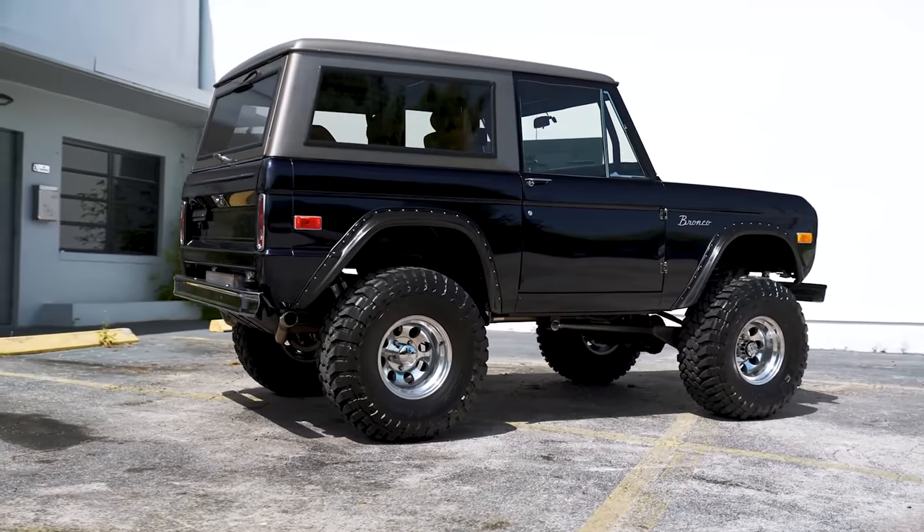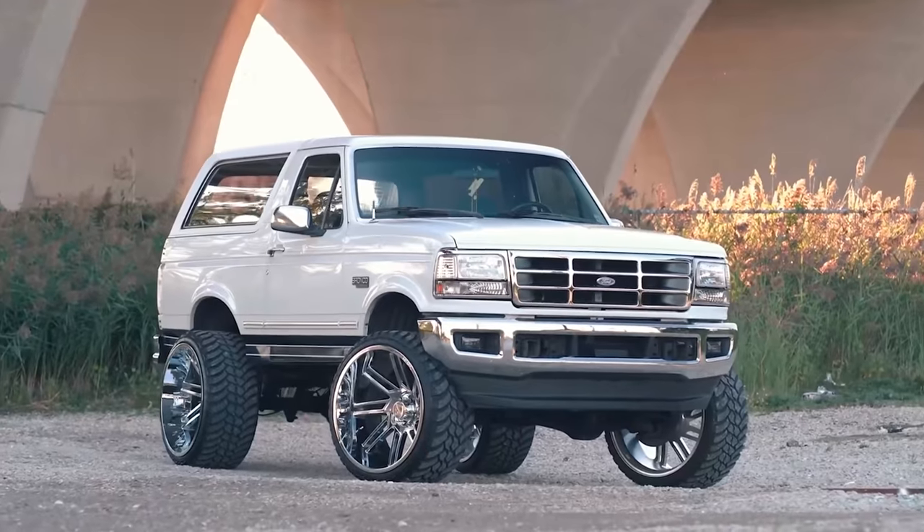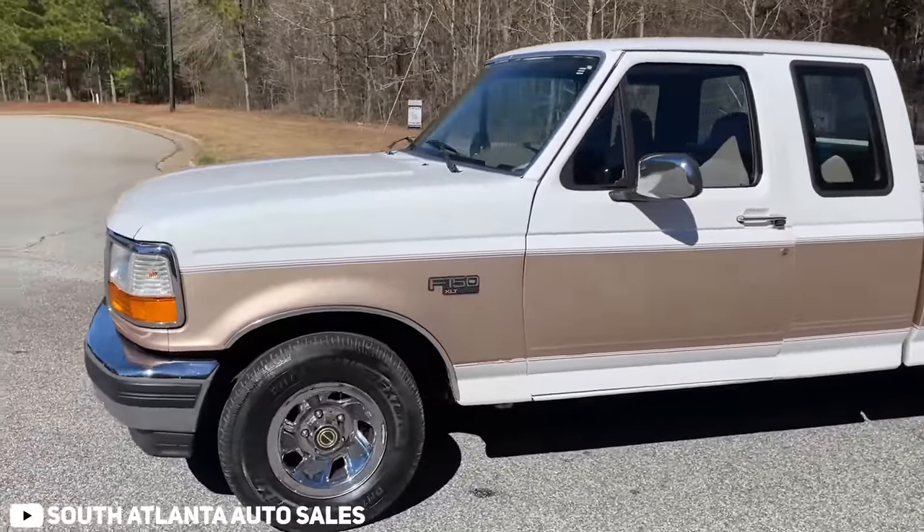Over the years, the Bronco would undergo several transformations and evolve from a small, nimble little four-wheel drive into a full-size SUV. But it wasn't all rainbows and unicorns on this one. By 1996, Ford had decided to nix this SUV as the four-door truck market was basically taking over.